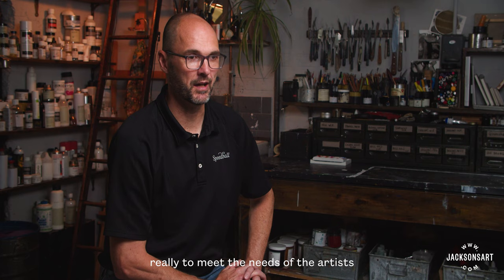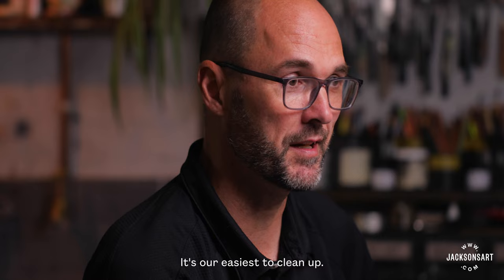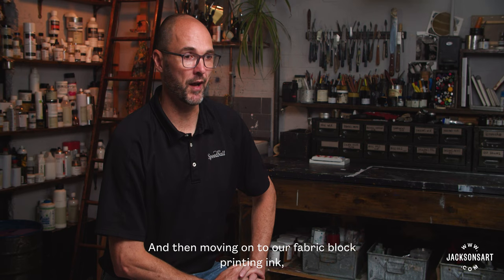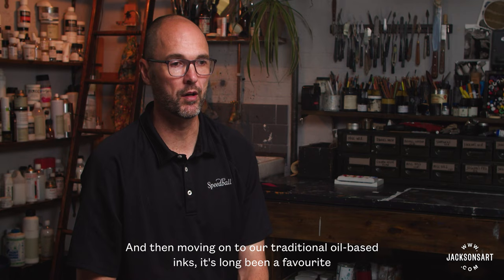We've developed our range to meet the needs of artists at different stages of their career or development. To start with, we have our water-soluble block printing ink, which is very popular with students and in classrooms. It's our easiest to clean up and provides very good quality at a very accessible price point. Moving on to our fabric block printing ink — it's one of the very few block printing inks suitable for fabric, and it is wash-fast and permanent on fabric with no heat set required.